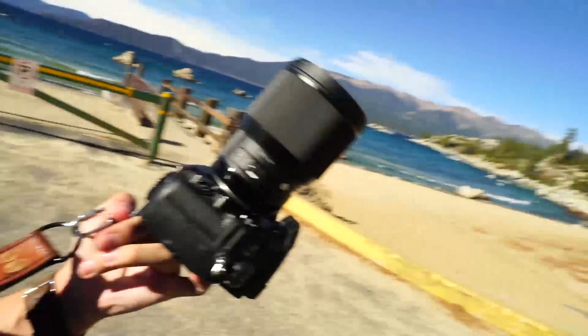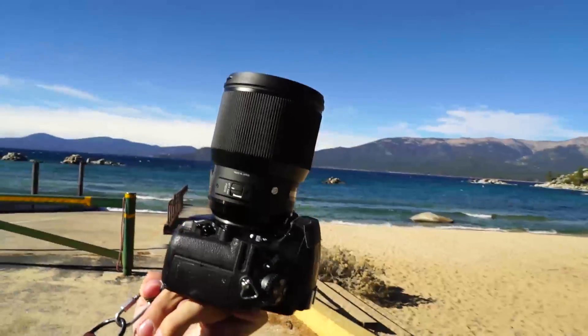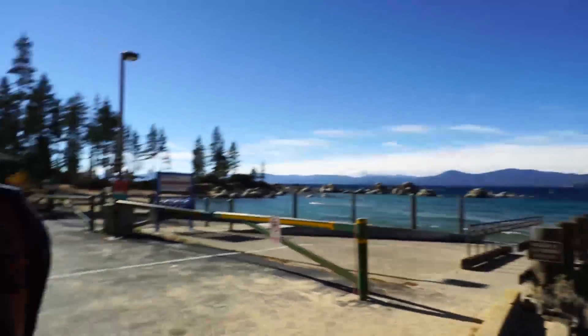Welcome to Lake Tahoe. Today we are shooting an engagement session and I'm really excited for it. It's an absolutely gorgeous couple, and I'm also testing out the Sigma 85 Art lens — it just came out. I'm beyond ecstatic. It's the maiden voyage of this lens but from what I can tell already, it's incredible.